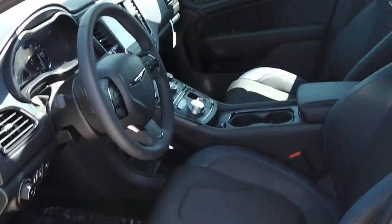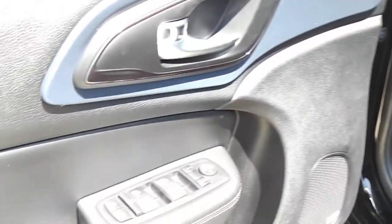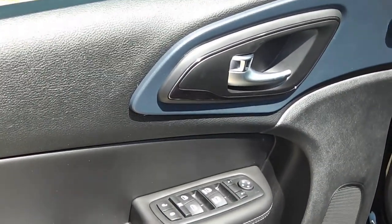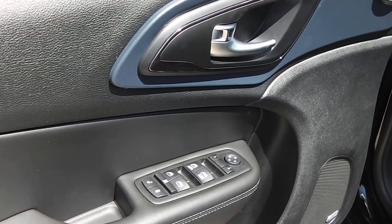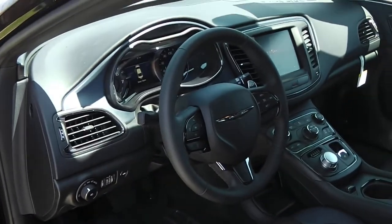Take a look at the interior of the vehicle. Got this one equipped with the combination leather cloth interior with the power driver's seat. Of course, all the power windows, power locks, power mirrors, tilt steering, cruise, and air.